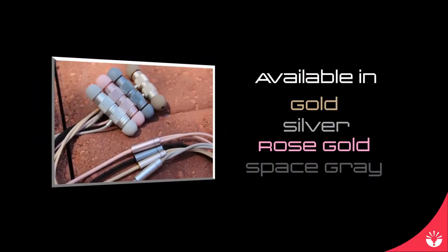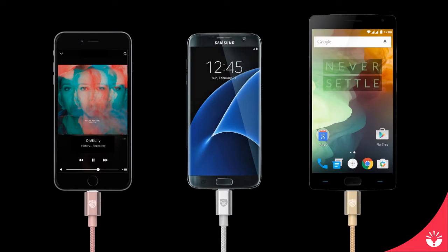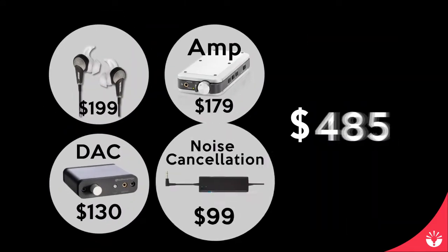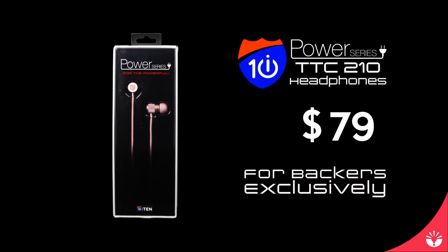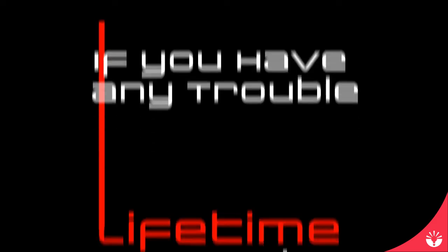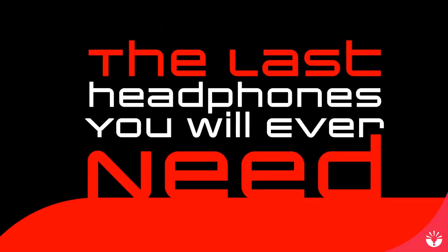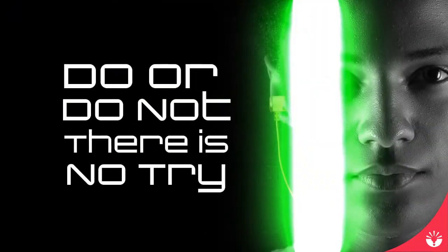Available in four colors for your Lightning, Micro USB, or USB-C smart devices. These headphones change the game without breaking the bank, starting at $79 for our backers exclusively. Every pair is backed with a lifetime warranty, guaranteeing to be the last headphones you will ever need. So in the words of the wisest soul in the universe: do or do not, there is no try.